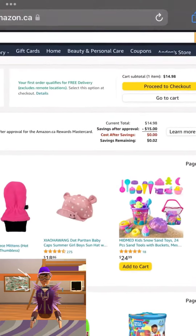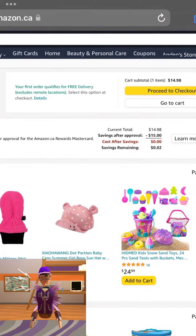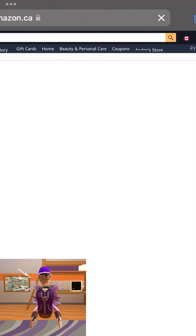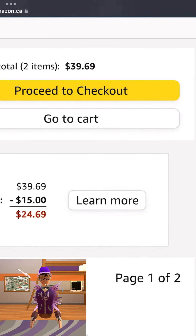So my purple brand that I wear, it costs around $15. I couldn't find my exact same wings, but they cost around $24. And in total, that's $39.69.